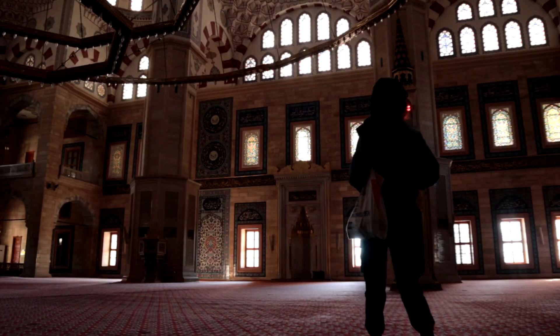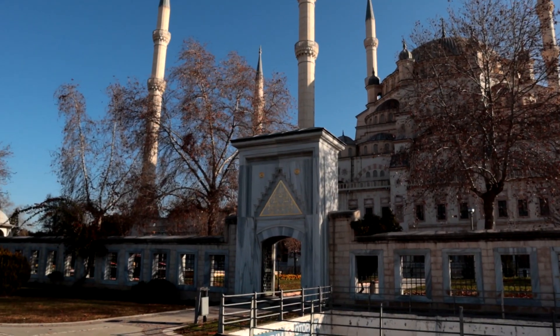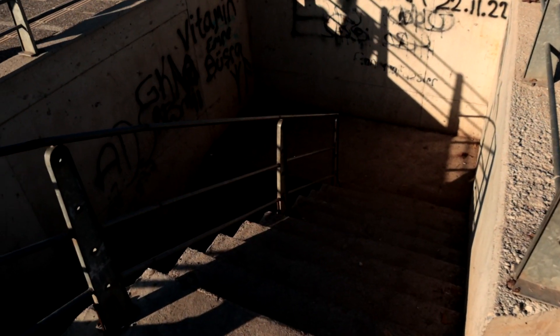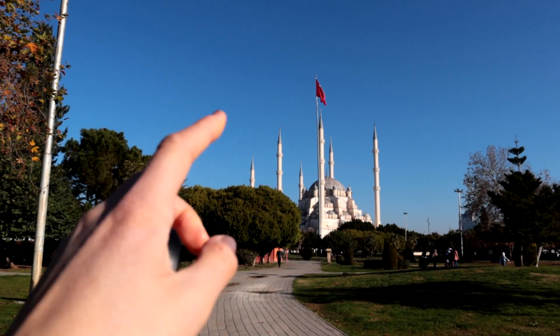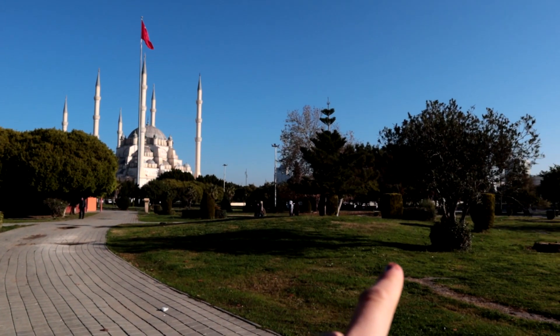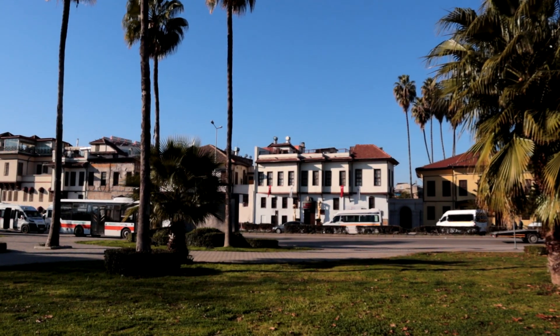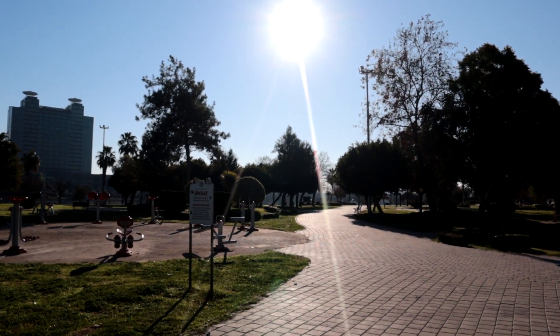Coming out of the mosque, there's an underground passage so you don't have to do the whole tour around — it looks a bit scary though. We've passed underground and now we're in another park. There's the Hilton here, and the old cinema museum. We are heading to the old town bridge.